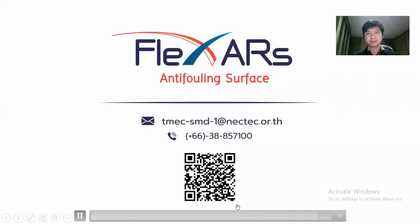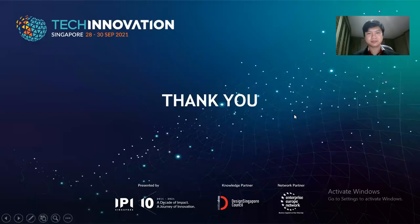Flexa — innovation for anti-fouling services. Looking for a business partner and licensing agreement for Flexa film. Thank you for your kind attention.